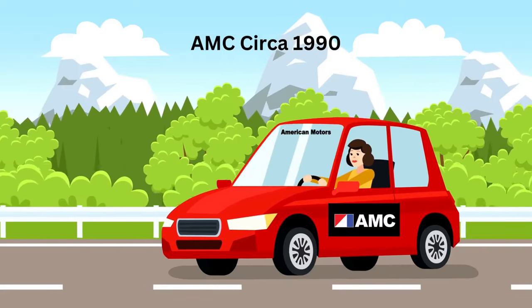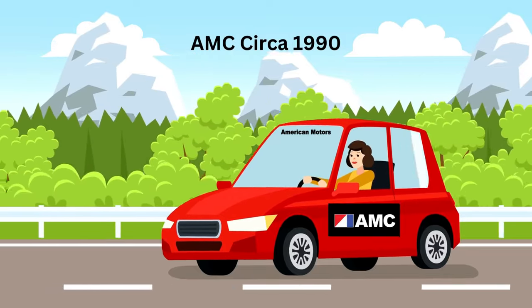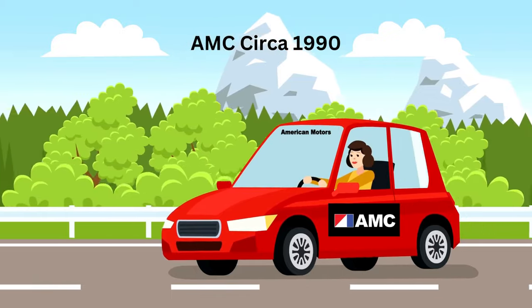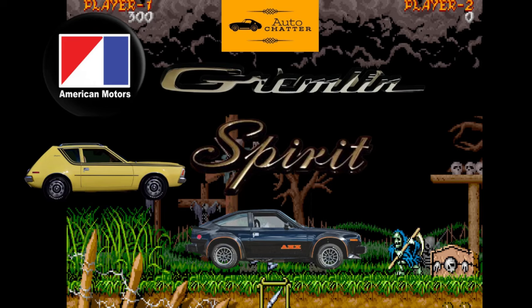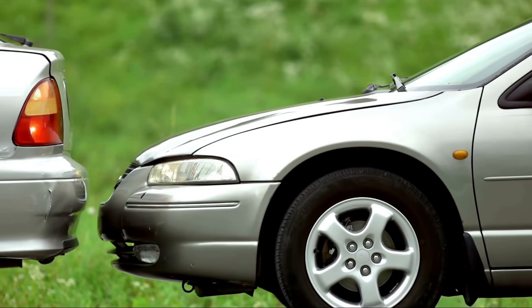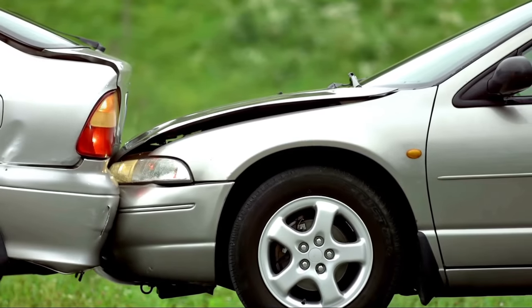In the early 70s, AMC's chief stylist Dick Teague started working on a new concept of passenger car. He correctly anticipated the future downsizing of vehicles as the 70s carried on — a vehicle that offered big car room but in a smaller and more aerodynamic package. This new vehicle was also being designed with enhanced safety in mind, making for a forward-thinking vehicle in more ways than one.